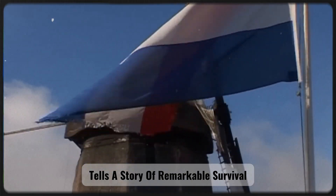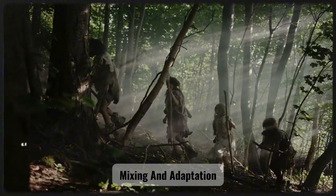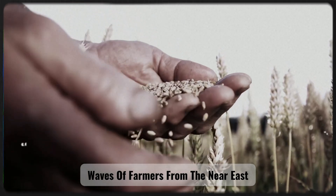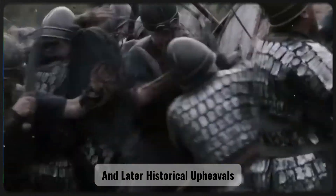The DNA of the Dutch tells a story of remarkable survival, mixing, and adaptation — the result of millennia of interactions between indigenous hunter-gatherers, waves of farmers from the Near East, steppe peoples from the East, and later historical upheavals.